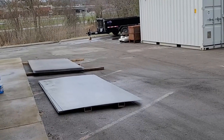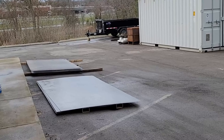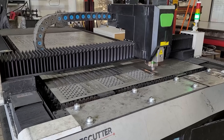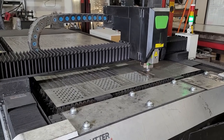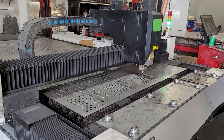Every design here starts out with these giant sheets of steel and they vary in thickness depending on what the customer is looking for. Once the design is decided on, it goes into the computer and this machine here cuts it out. I don't know about you, but I could watch this thing for hours. It's pretty cool.